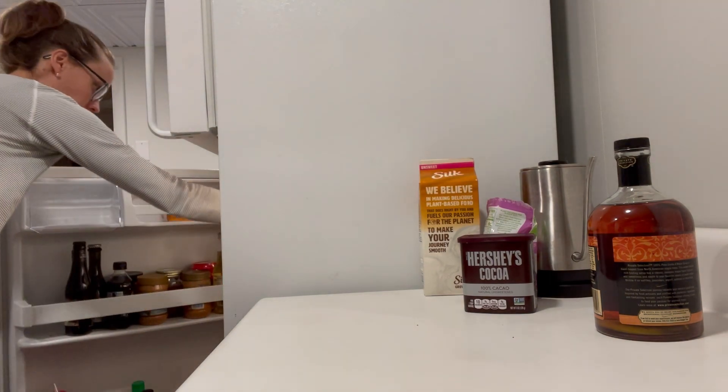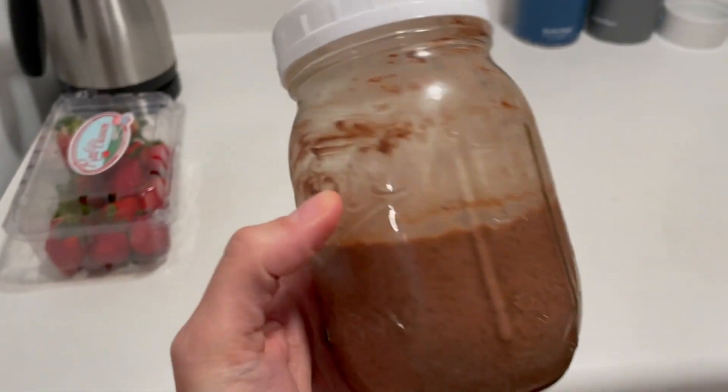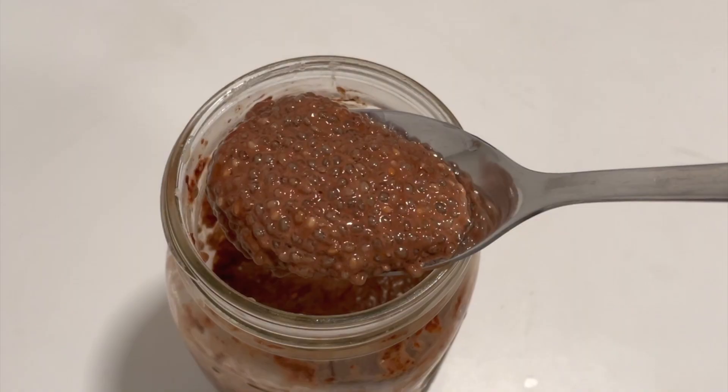It will look super soupy at first, but as it sits in the fridge it will thicken up and become a nice thick, kind of like tapioca pudding texture. You can eat this straight from the jar — as you can see it's super thick and has a fun texture, as those little chia seeds absorb a ton of liquid and get nice and soft.